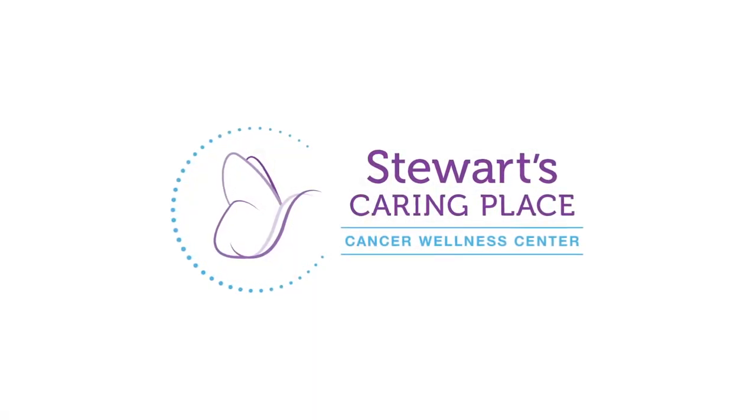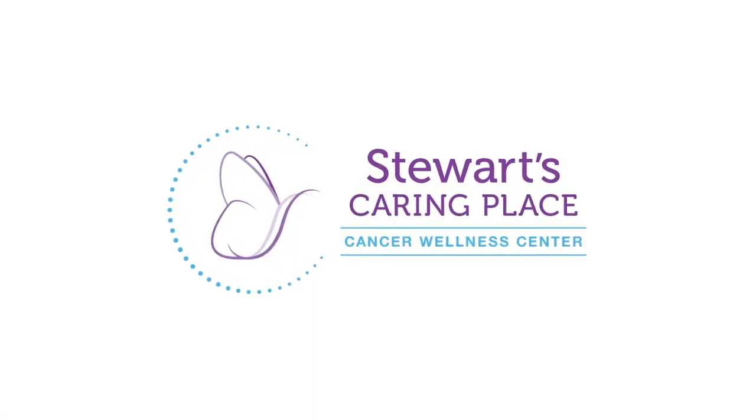You were able to see some of our photos — now let's see yours. Email your photos to info at Stewart's CaringPlace.org. We know you have talent, now let's see it.